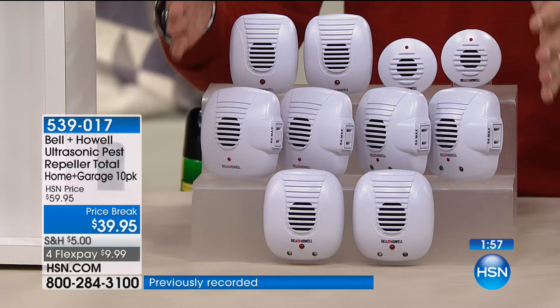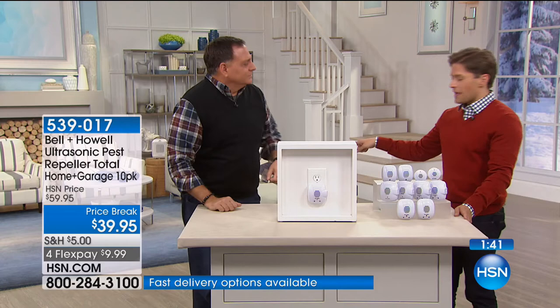And it's only $10 on a credit card. You'll get them home, plug them in, and it will probably be about three weeks later that you'll go, 'Wait a second — didn't I buy those pest repellers? Where are the bugs? I haven't seen a thing.' And by the way, that whole table of death — nothing there for spiders.